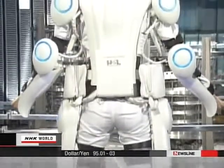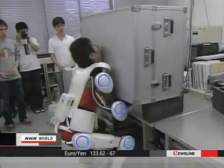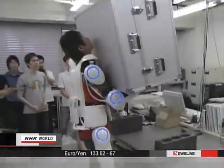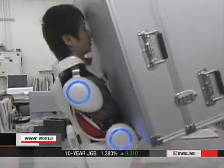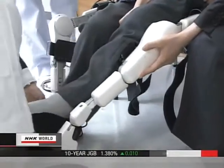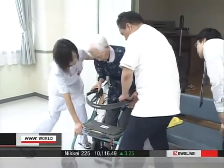Robot suit HAL, or Hybrid Assistive Limb, allows its user to easily lift a 40-kilogram Duralumin case. Now look what happens if an elderly person who has been bound to a wheelchair wears the suit.